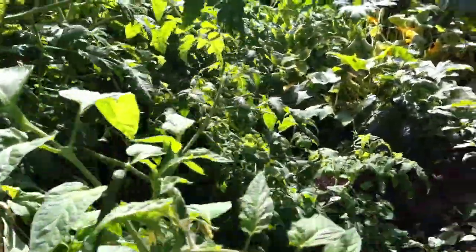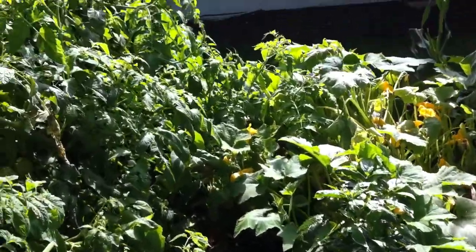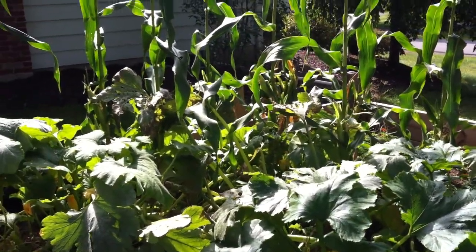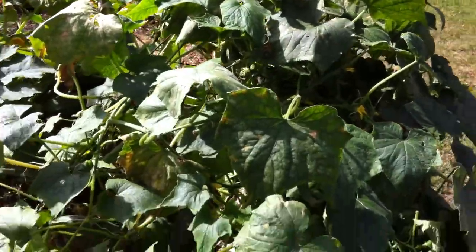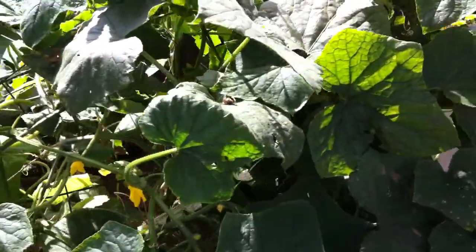These are our peppers, patty pans are back there, and these are our zucchinis — I've gotten a ton of zucchinis. My corn is still growing and still producing, which is awesome. And these are my cucumbers, which are pulling my fence over, but for how big this thing is, we're still getting a lot of cucumbers.